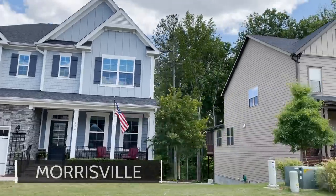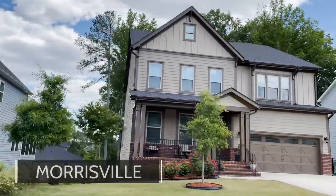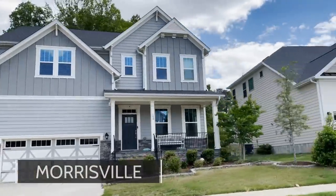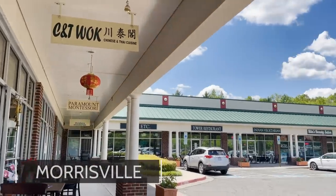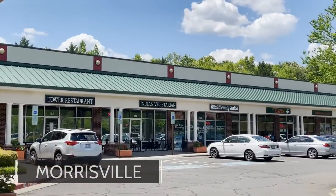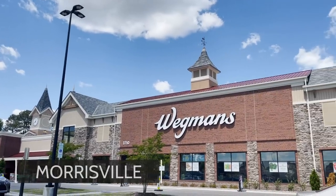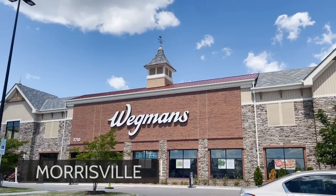Prices for new construction in Morrisville start at about $450,000 and go up from there. Another negative: it has a lot of warehouses and industrial buildings, especially closer to the airport. And speaking of the airport, the biggest negative of Morrisville is you're getting a lot of airplane noise.